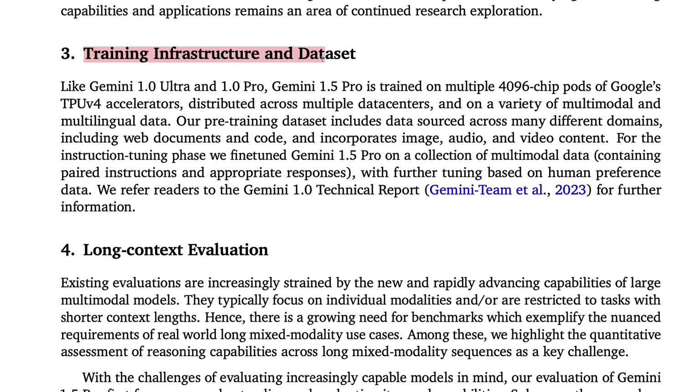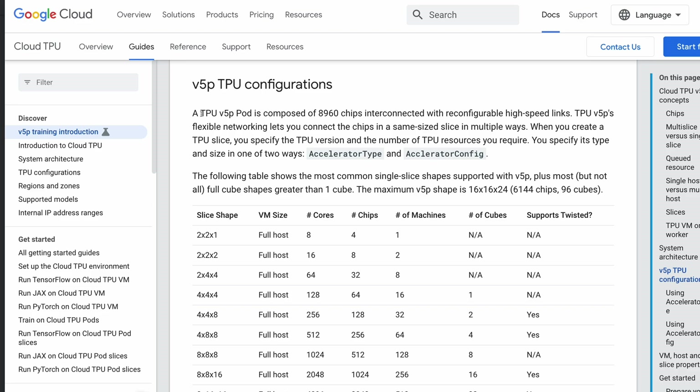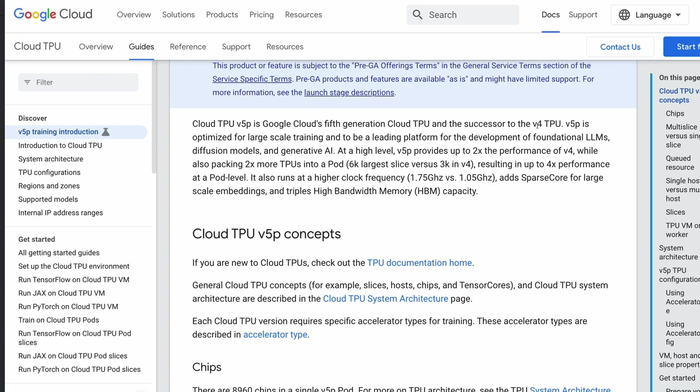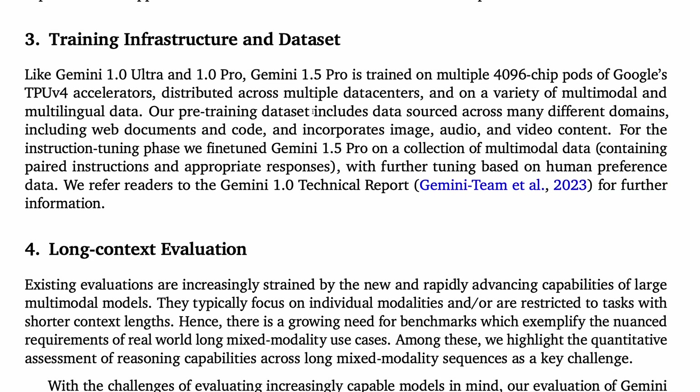Let's now turn to training infrastructure and the dataset. Gemini 1.5 Pro is trained on multiple 4096-chip pods of Google's TPU V4 accelerators, distributed across multiple data centers. This is interesting given that TPU V5P pods are available on Google Cloud and are significantly beefier than the V4 TPU pod — it's possible that all the V5 TPUs are currently monopolized by Gemini 1.5 Ultra. The pre-training dataset includes data sourced across many different domains, including web documents, code, image, audio, and video content. Gemini 1.5 Pro follows the familiar recipe of first instruction tuning on multimodal data containing paired instructions and appropriate responses, and then further tuning based on human preference data.